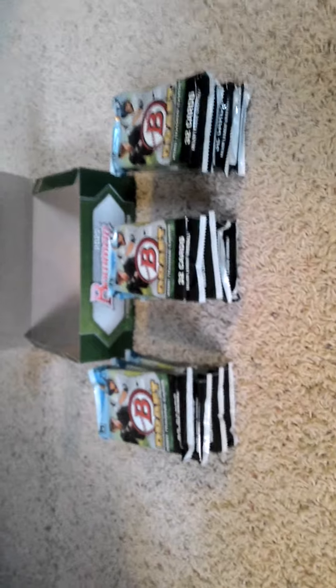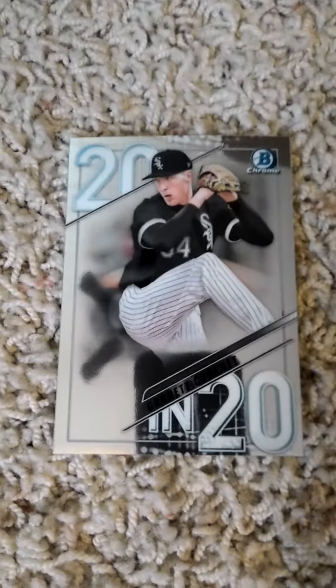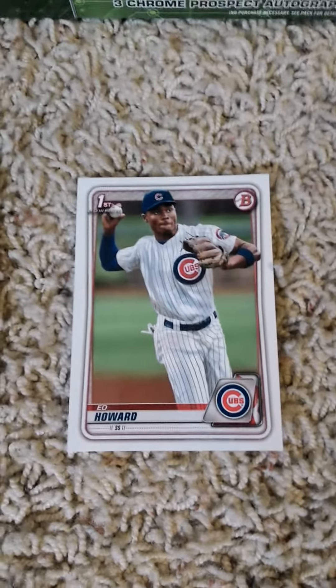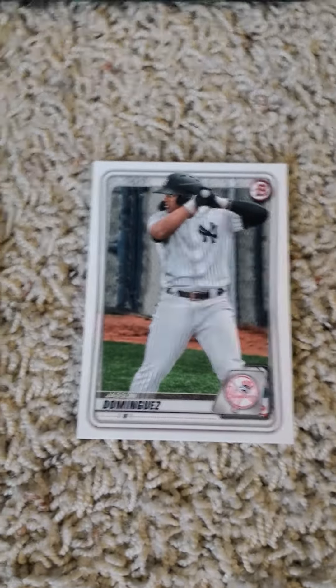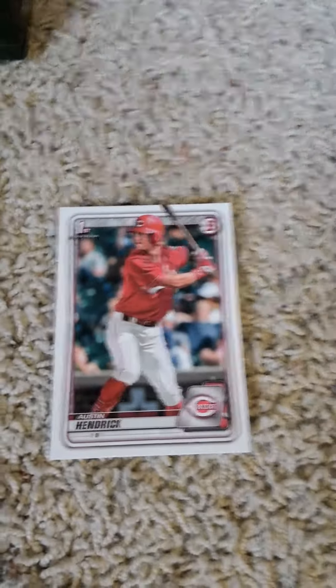A cool card in the first pack is a Bowman Chrome Garrett Trache 2020 insert card, and an Ed Howard first Bowman paper for the Cubs — he was 19 years old, picked 16th overall. Also Jason Dominguez of the New York Yankees and Austin Hendricks, a first round pick for the Cincinnati Reds. Back in a few minutes with another update.